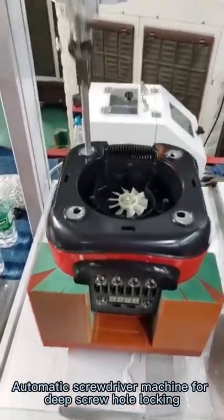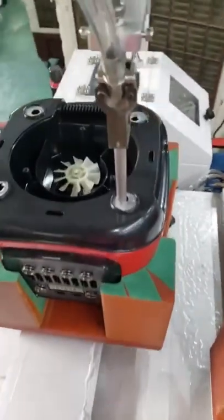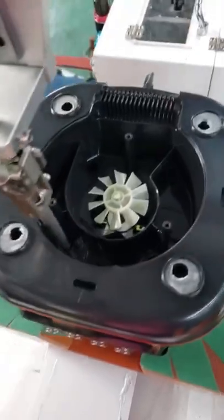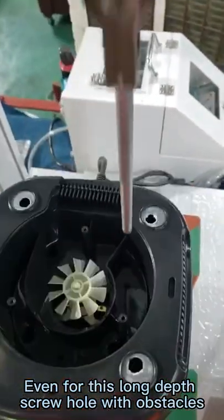Automatic screwdriver machine for deep screw hole locking. Special customized long screw bit to suck the screw — even for this long depth, screw hole with obstacles.